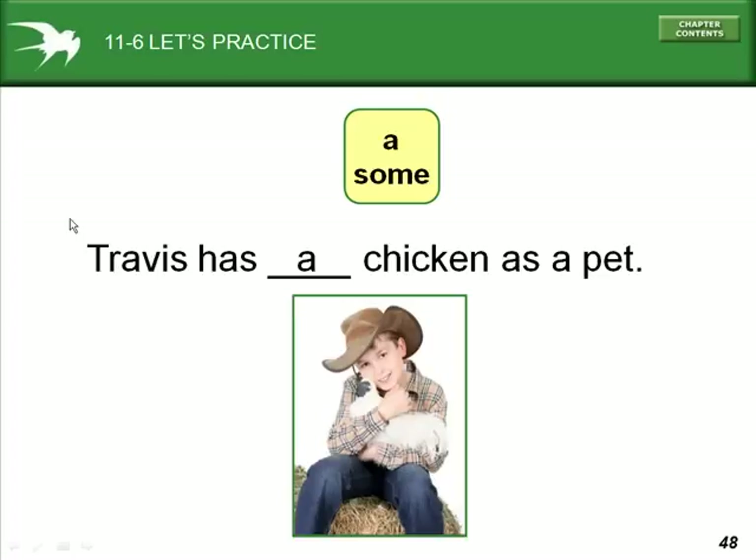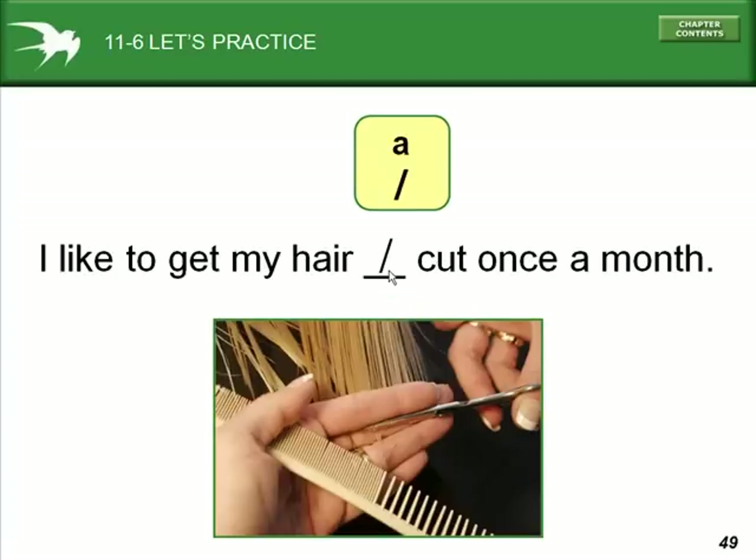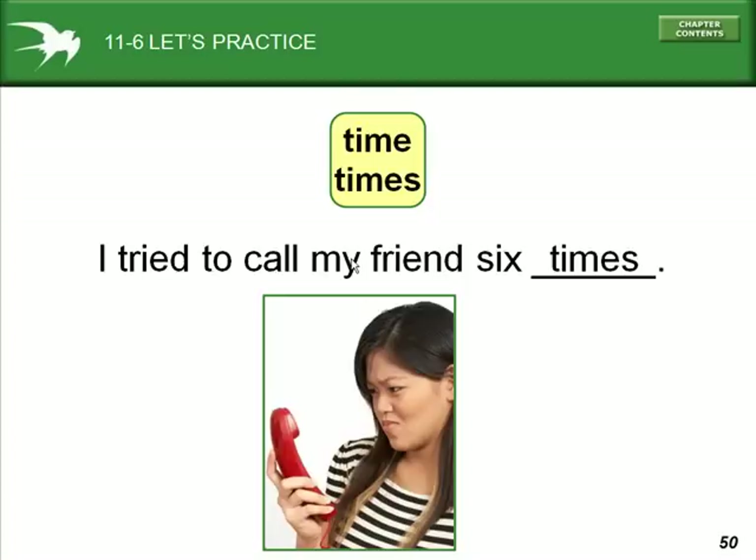Let's practice. 'Travis has a chicken as a pet.' We use 'a' because it is used in the singular, meaning one — it is a count noun. 'I like to get my hair cut once a month.' Here, hair means all of my hair — it is a non-count noun. 'I tried to call my friend six times.' These refer to six actions — picking up the phone and dialing — so 'times' is a count noun.